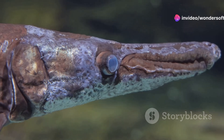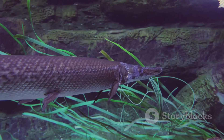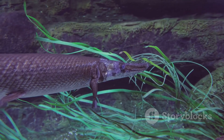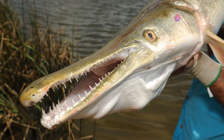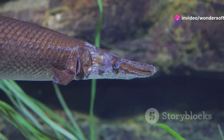First off, let's talk size. These guys can grow up to 10 feet long and weigh over 300 pounds. Imagine reeling that in. Their long cylindrical bodies and armored scales make them look like something out of a prehistoric movie, and those jaws? Packed with sharp, needle-like teeth. Perfect for snatching up prey.